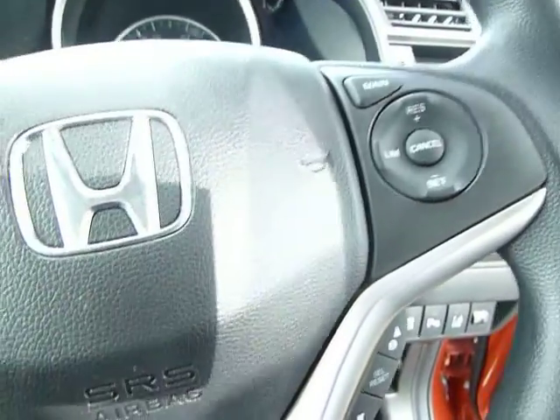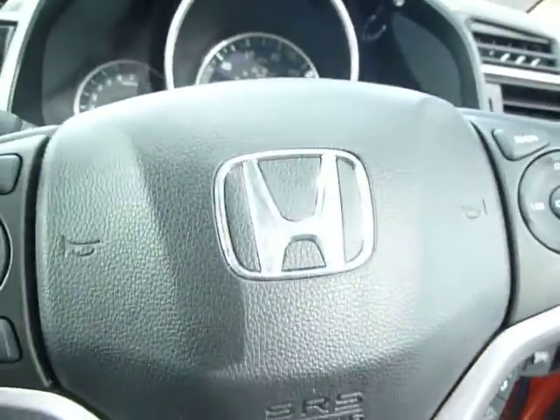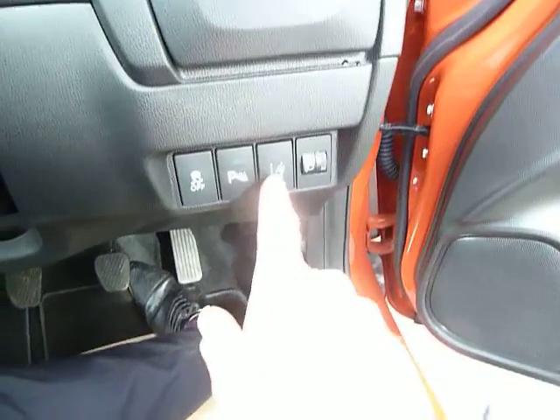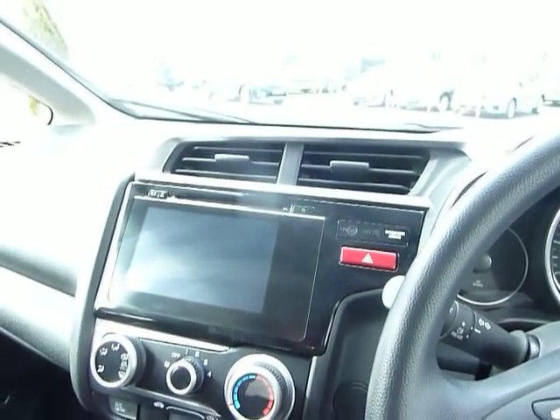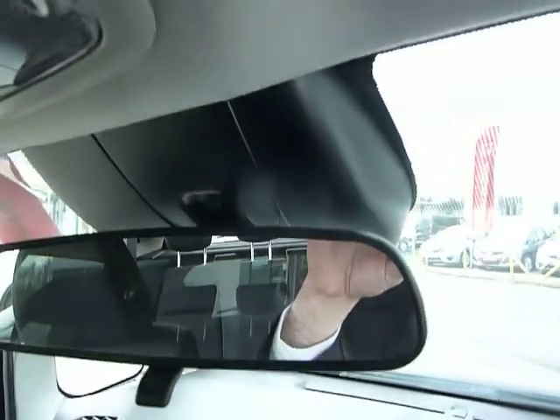You've got air conditioning, radio controls on the wheel, and Bluetooth controls. The car's got cruise control, a speed limiter, and even an intelligent speed limit which will limit your speed at the speed limit you're in. You've also got automatic lights and wipers, heated folding mirrors, a lane departure warning system, a forward collision warning, and it's even got city brake assist.